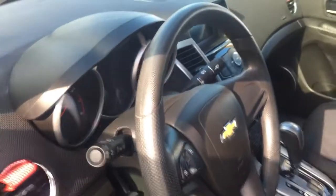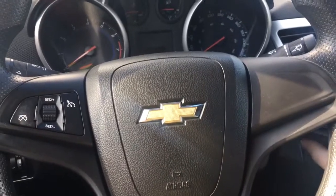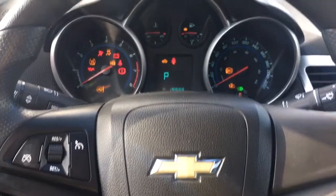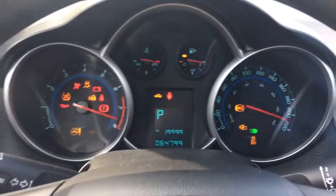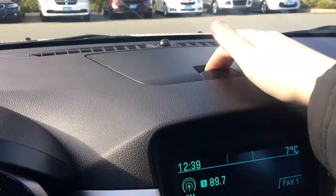Your steering wheel can tilt and telescope. On the face of your steering wheel, you have cruise control. I'm just going to turn the vehicle on for you. On the dash is where you'll see any important messages. You have your kilometers and your oil life. You have a little cubby up above.